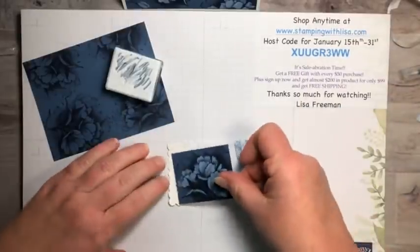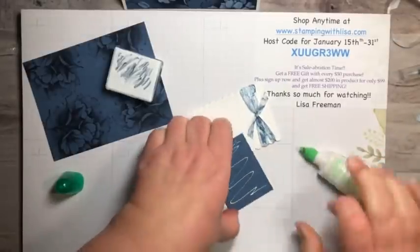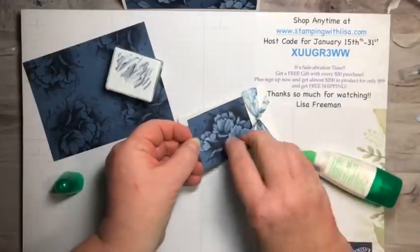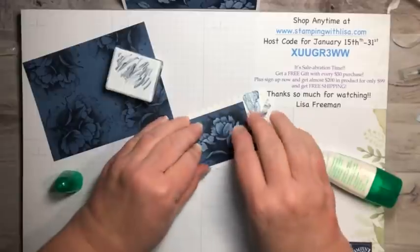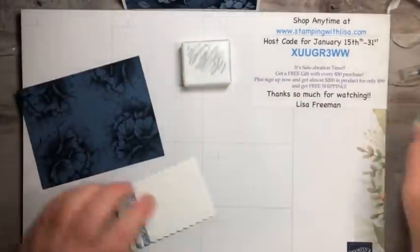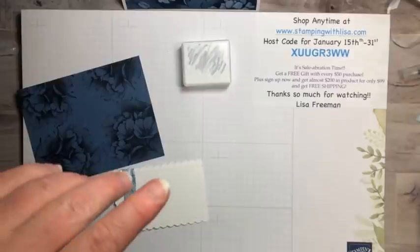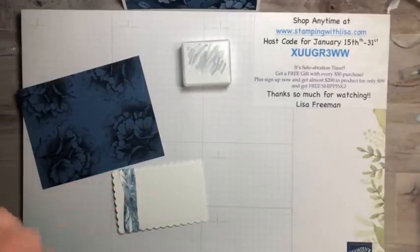Trim it up and there you go — this beautiful little ribbon accent. Now we're putting the background piece down with green glue, lining it up with the stitched edge, and letting it sit. This piece will go on with dimensionals. Let me read some comments — hey Ricky! Angie's joking around. Ricky says it's freezing outside. Sharon says beautiful. Ricky says he saves all the cards Lisa sends out — even has one from eight years ago!